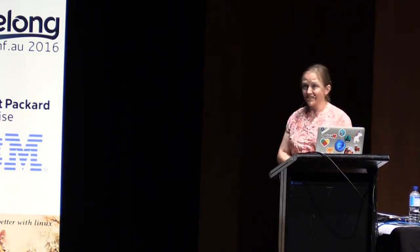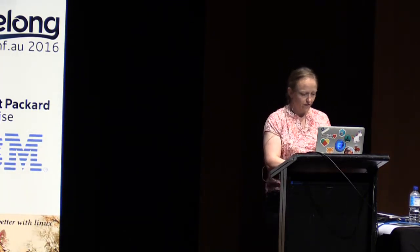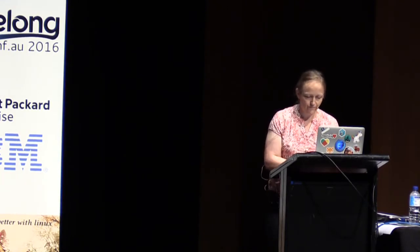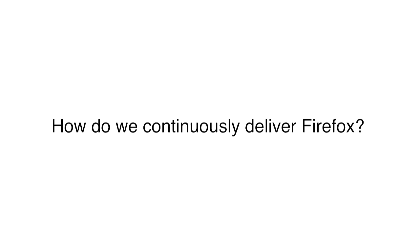They deploy a whole bunch of these things continuously but in very small pieces. And they also deploy their clients continuously. There are lots of other complicated things that use some form of continuous delivery. So let's come back to the question: how do we continuously deliver Firefox? Or, to be more accurate, what we're really trying to do is reduce latency between Mozilla and the end user.